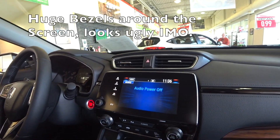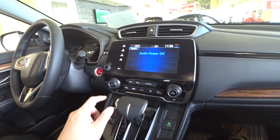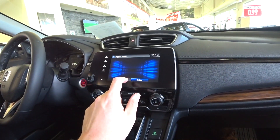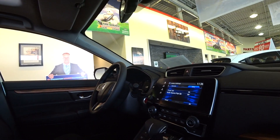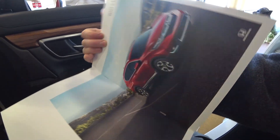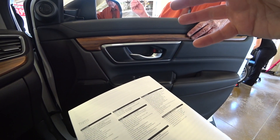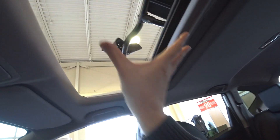I wanted to see the infotainment and stuff in this. It's got an electronic parking brake, and there's the mini system. They just redid these as well — almost everything got a total redo in 2017. All the Hondas seem to have a fairly small sunroof.